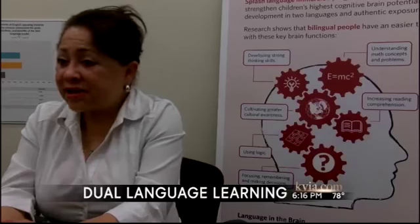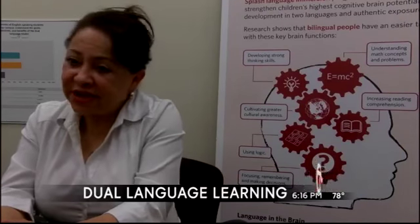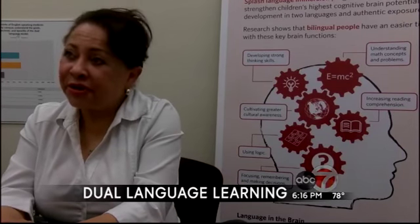Whether you look at it on national scores, with the National Assessment of Educational Progress, or if you look at it on state scores, your Hispanic English learners are your lowest performing.